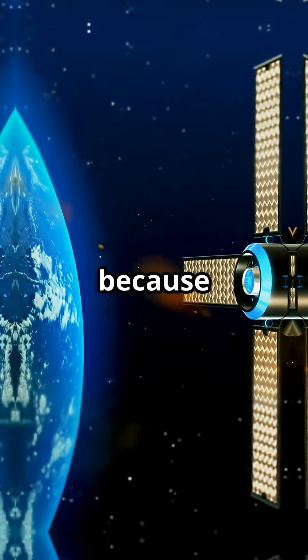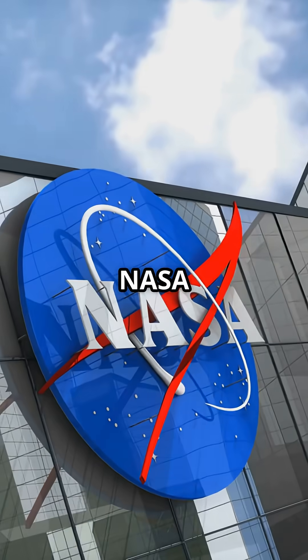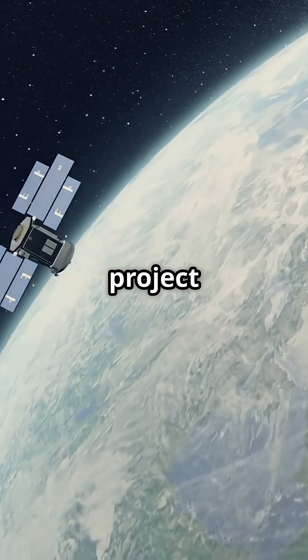All right, tech fans, buckle up because the most expensive satellite for photographing Earth is about to launch and it's absolutely insane. Let's dive in fast-fact style into NASA and ISRO's latest mega project: NISAR.